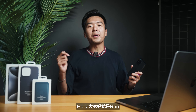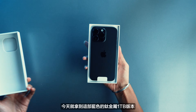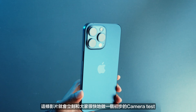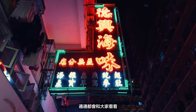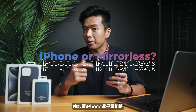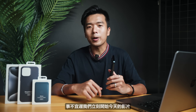大家好，我是Ron，很久沒回來香港的Studio和大家見面了。iPhone 15 Pro Max剛剛正式推出了，今天就拿到這部藍色的鈦金屬1TB版本。這條影片會馬上和大家做一個初步的Camera Test，全新的5倍遠攝鏡頭、ProRes Log、升級了的Portrait Mode，通通都會和大家看看。曾經有很多攝影新手都問過，應該買iPhone還是相機呢？以往我的答案都是買相機的，但今次可能有點不同。事不宜遲，我們馬上開始今天的影片。